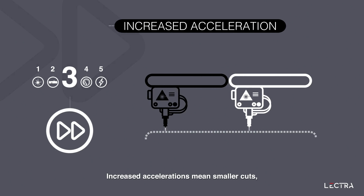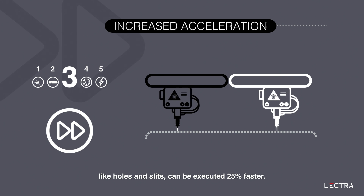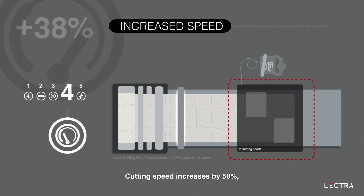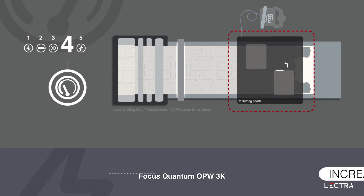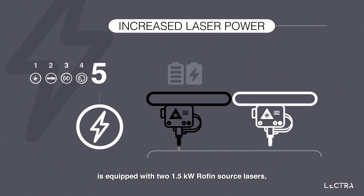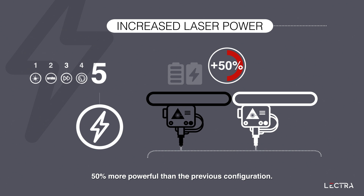Increased acceleration means smaller cuts, like holes and slits, can be executed 25% faster. Cutting speed increases by 50%, saving time in cutting long trajectories. Focus Quantum OPW-3K is equipped with two 1.5-kilowatt Rofin source lasers, 50% more powerful than the previous configuration.